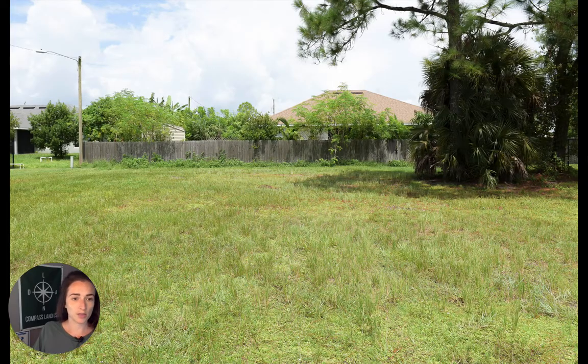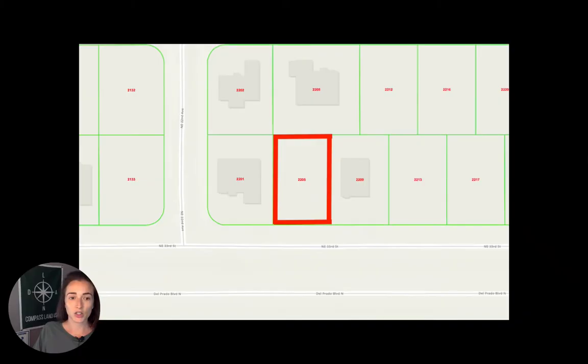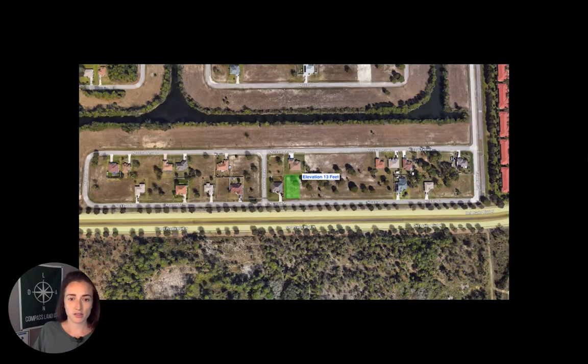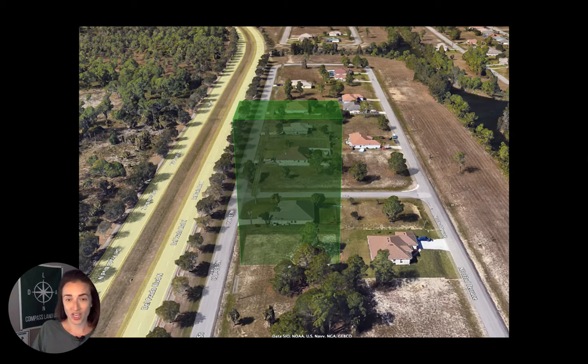If you keep scrolling past all the property pictures, you'll come to the county GIS images — these are right from Lee County's website with the roads identified. Then you'll see the Google polygon images we make to give you a feel for the property: the shape, the orientation, and the elevation, which is 13 feet here. As you can see, it's a nice clean rectangular shape, very easy for building.